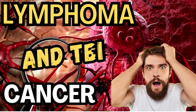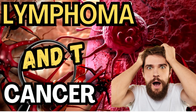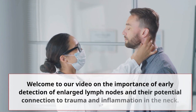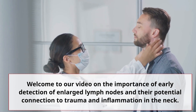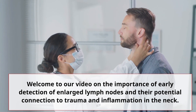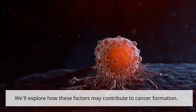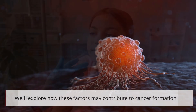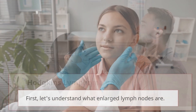Lymphoma and TBI — a detailed review on recent discoveries that might be worth additional research. Welcome to our video on the importance of early detection of enlarged lymph nodes and their potential connection to trauma and inflammation in the neck. We'll explore how these factors may contribute to cancer formation. Let's understand what enlarged lymph nodes are.